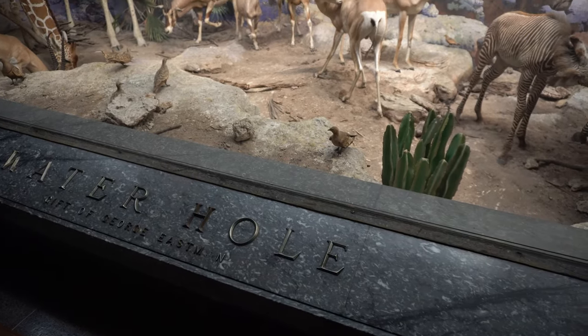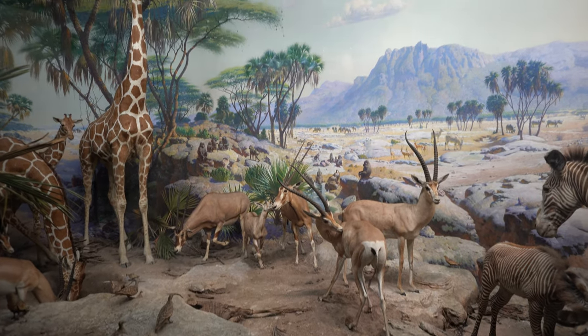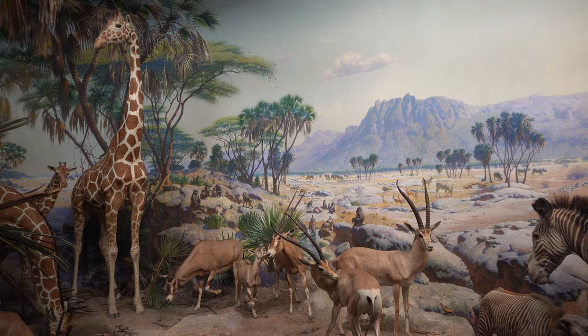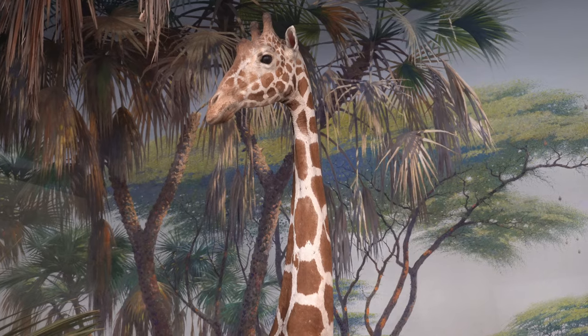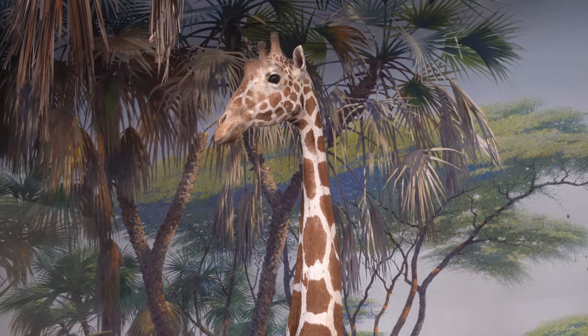A favorite among museum visitors, the waterhole diorama teems with wildlife in search of water in the Uaso Nyiro River Valley in Kenya. You will spot giraffes, beisa oryx, Grant's gazelle, and Grévy's zebra.